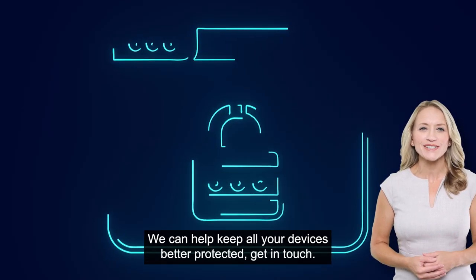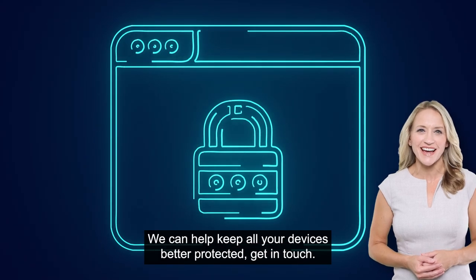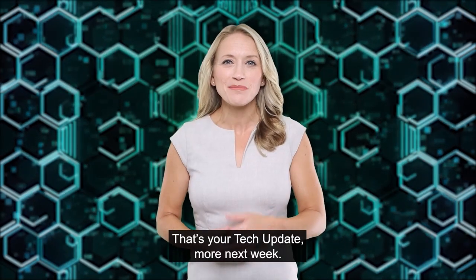We can help keep all your devices better protected. Get in touch. That's your tech update — more next week.